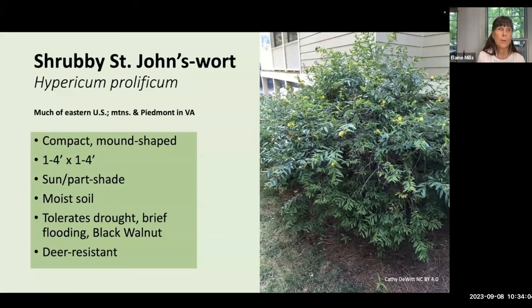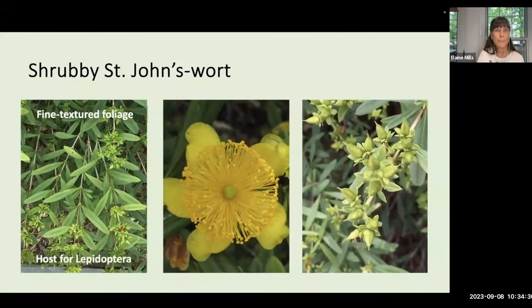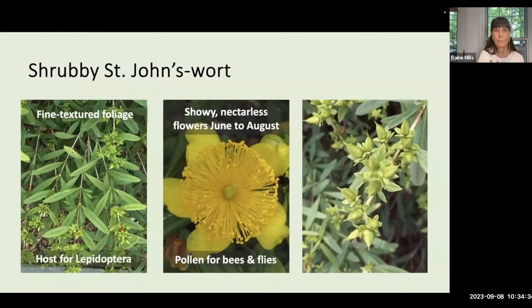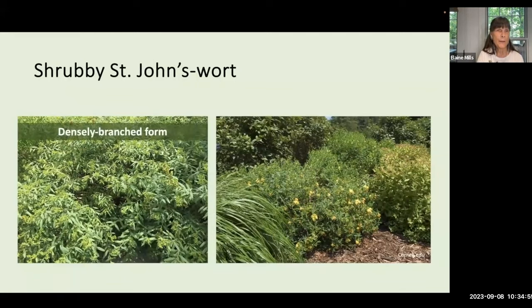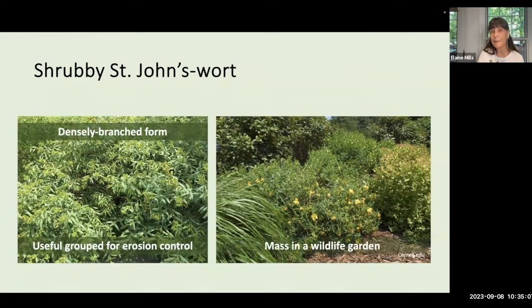Another lovely shrub to use as a ground cover is shrubby St. John's wort, Hypericum prolificum. It's compact and mound-shaped — grows about one to four feet tall and wide. It grows in sun to part shade and likes moist soil, though it will tolerate a variety of conditions from drought to brief flooding. This plant has fine-textured foliage and serves as a larval host for Lepidoptera. The flowers do not produce nectar but are very showy — from June to August — and offer abundant pollen for bees and flies. Later, you'll see cone-shaped capsules that are attractive when they dry to brown, lasting through wintertime. Shrubby St. John's wort is densely branched and useful when grouped on a slope for erosion control.